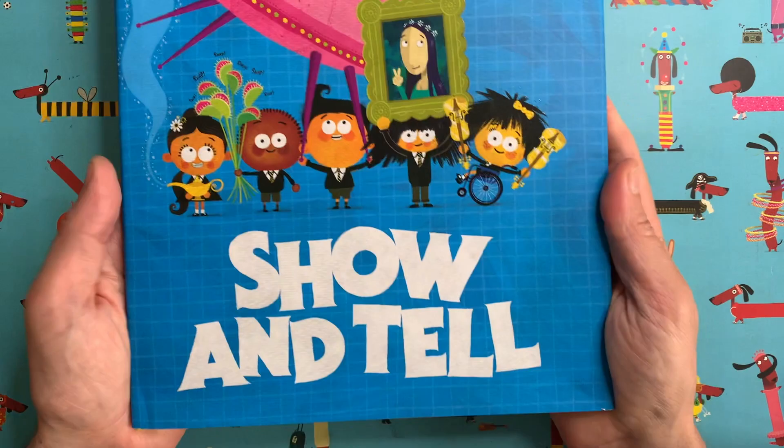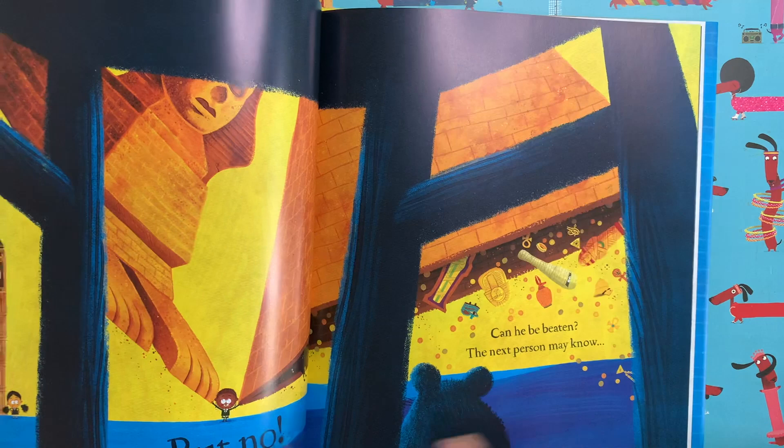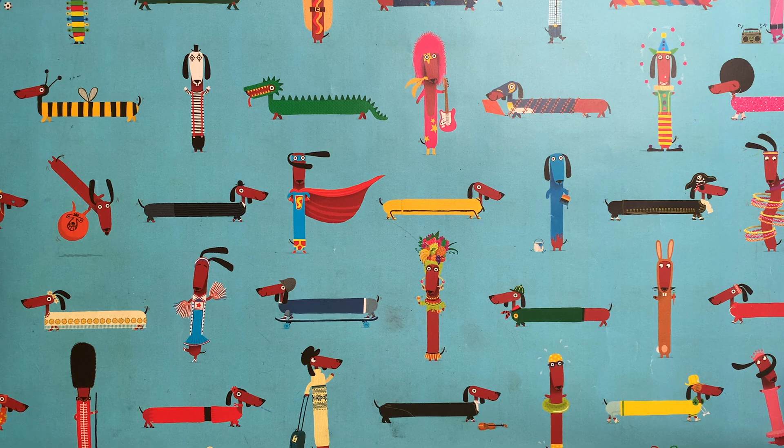Maybe you've seen this one called Show and Tell, about a class of school children who bring in really crazy things to school for Show and Tell. For example, this chap has brought in the Great Pyramid of Giza and the Sphinx, and Violet has brought Big Ben in. Somebody's brought an alligator and a racing car. It's a fun story that is super funny, if I do say so myself.